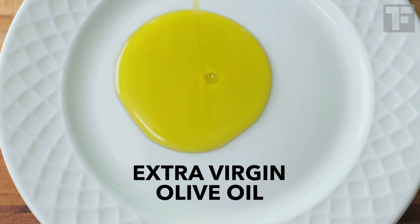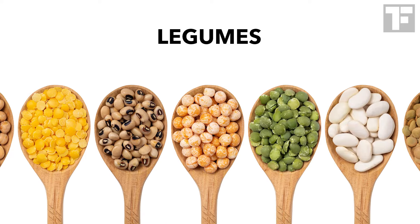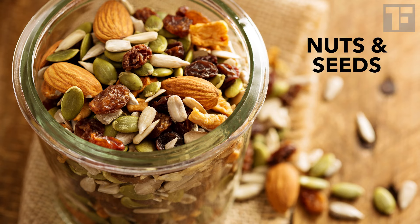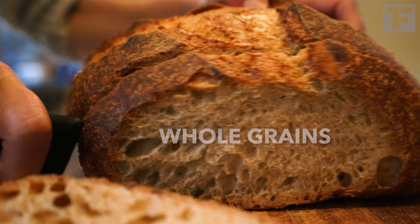Extra virgin olive oil as your fat of choice. Legumes — that's beans, peas, chickpeas, lentils. Fish that are rich in omega fatty acids. Nuts and seeds. Fruits and vegetables, of course. And whole grains — think whole grain bread, and even pasta.